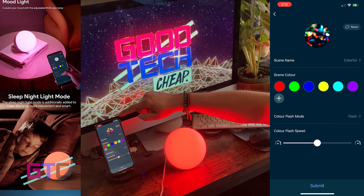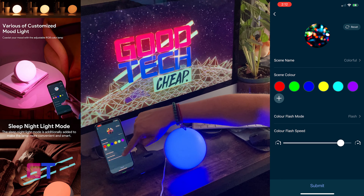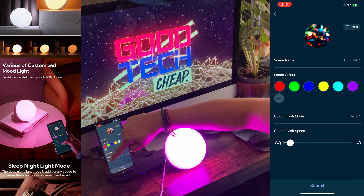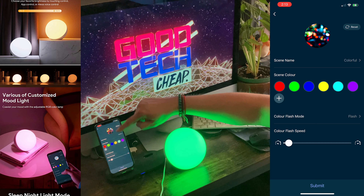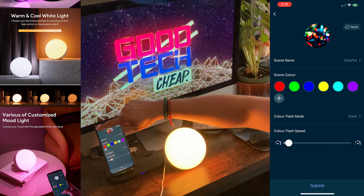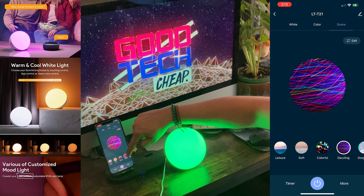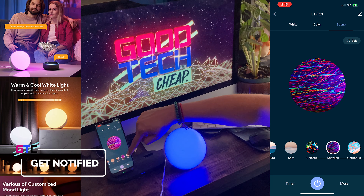The app has built-in modes that give you a sense of place and emotion — gorgeous, colorful, working, reading, nightlight, and other choices you can see in the app. The light can flash, remain static, or breathe with a varying degree of luminescence. You can have warm light or cool light — warm being more comfortable at night, cool more comfortable during the day. It is dimmable from 100% brightness all the way down to 3%, and the app makes it super easy to use in any mode.